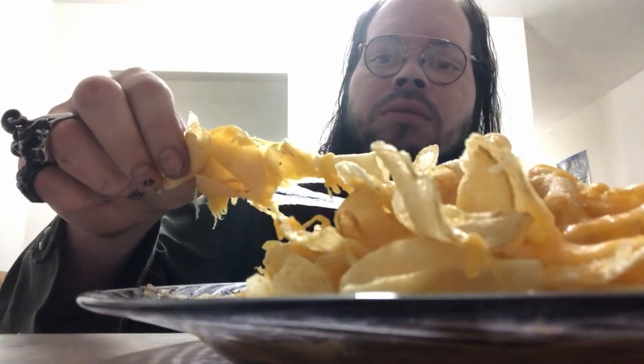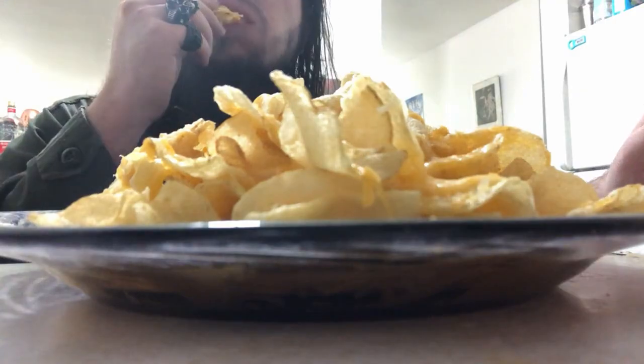How do those nachos taste? Kettle cooked chips. These are tasty, these are snackable, they're poppable. They've got just enough salt to satisfy that craving.